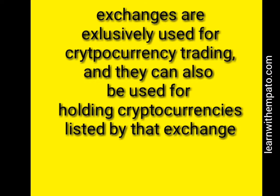Exchanges are used for cryptocurrency trading, but you can also use them for holding your cryptocurrency, just like you do in a wallet. Apart from holding a coin for the price to go up, on an exchange you can also use your coin to trade with other cryptocurrencies — buying the dip and selling the high.